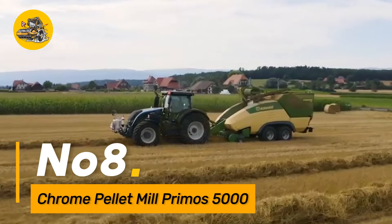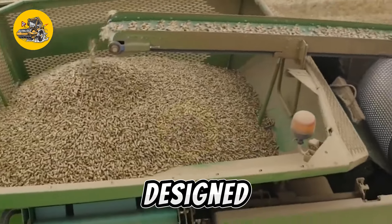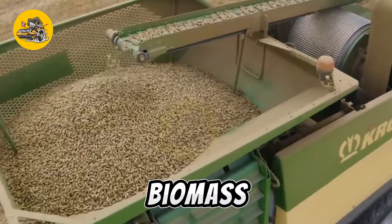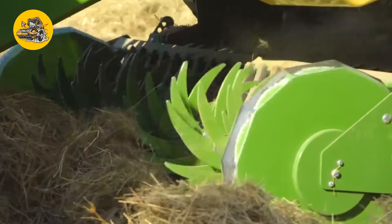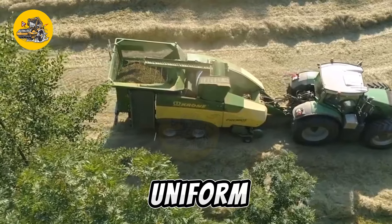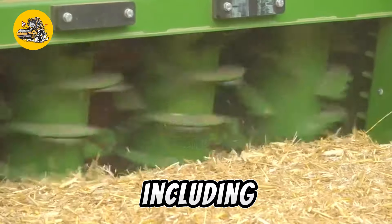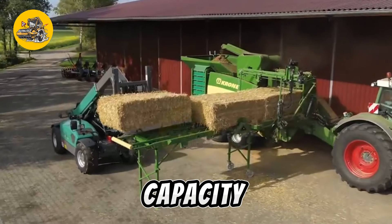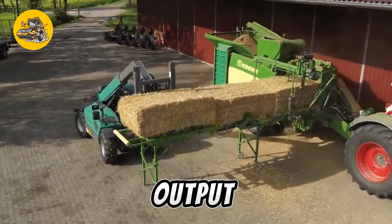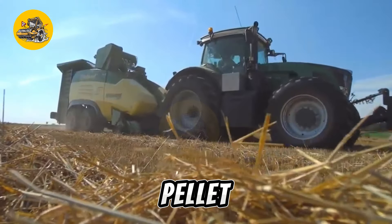Number eight: the Chrome Pellet Mill Primos 5000 is an industrial machine designed for the production of pellets from biomass materials, featuring advanced pelletizing technology. It efficiently processes raw materials into uniform pellets suitable for use in various industries, including bioenergy and animal feed. Its high-capacity production and quality pellet output make it a preferred choice for businesses involved in pellet manufacturing.